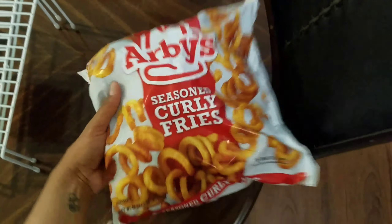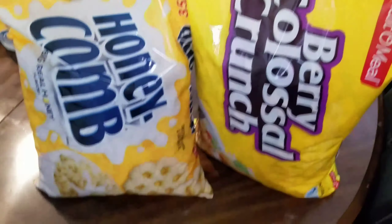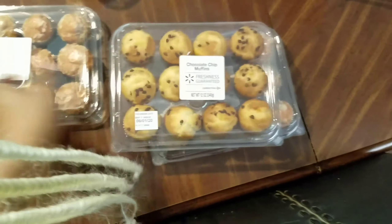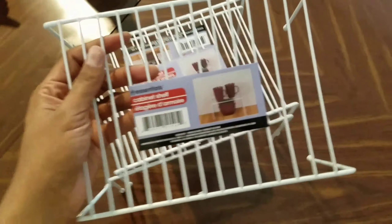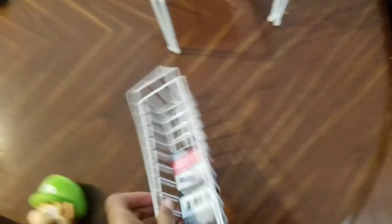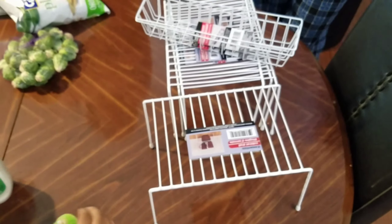Waffles, Arby's fries I'm about to make in the air fryer, honey gold potatoes — got two of those — two more bags of cereal, three more things of muffins: strawberry, blueberry, and chocolate chip. These are from Dollar Tree and this is part of our little project. Blueberries. These are also part of the do-it-yourself project.